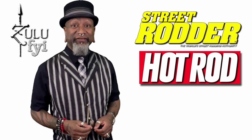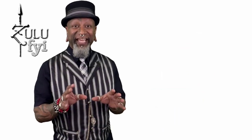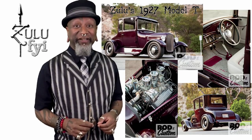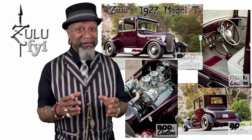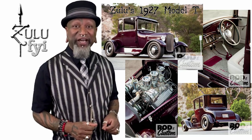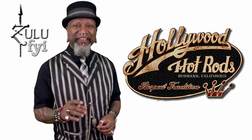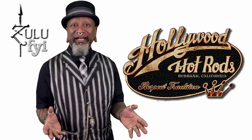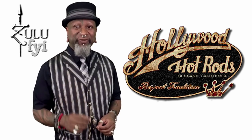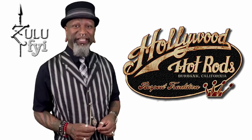His cars have graced the covers of magazines such as Hot Rod, Street Rodder, and Rod and Custom, just to name a few. And I was fortunate enough to have him design and build my 1927 Ford Model T. I was recently in Burbank and had the opportunity to stop by Hollywood Hot Rods to chat with the maestro of metal and motors himself, Troy Ladd.